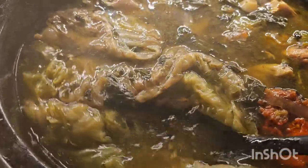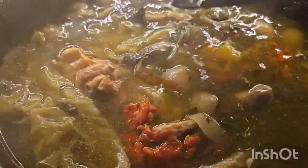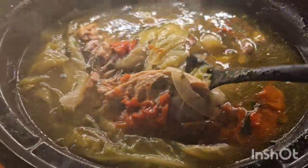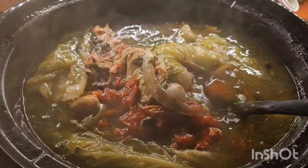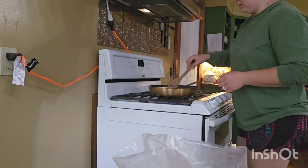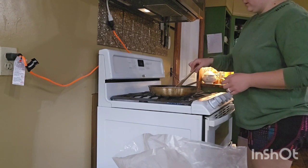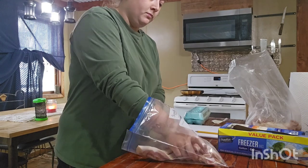I like to do a mixed broth with some vegetables and either chicken or beef bones. I think a mixed broth is the best tasting type. This one has tomatoes, ginger, cabbage, celery, carrots, onions, garlic, and chicken bones all in there, plus some apple cider vinegar.